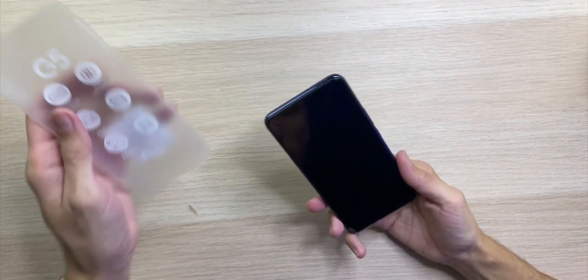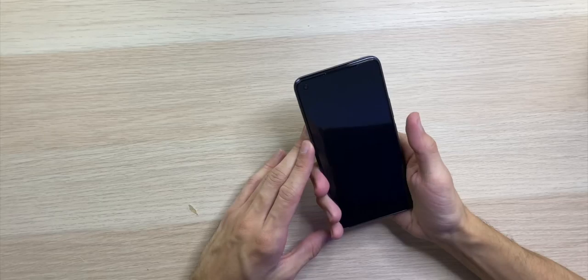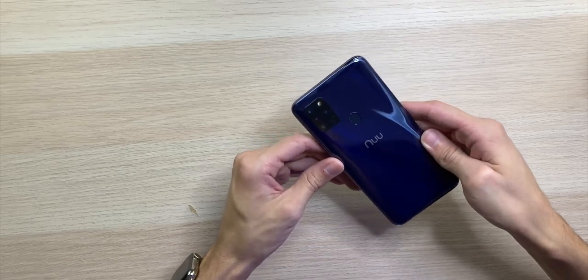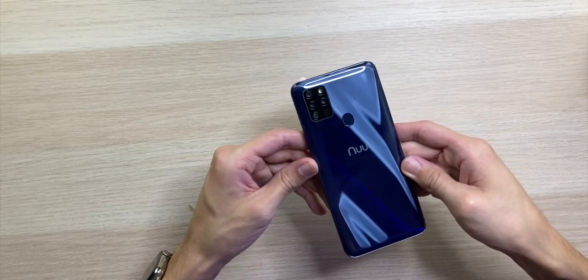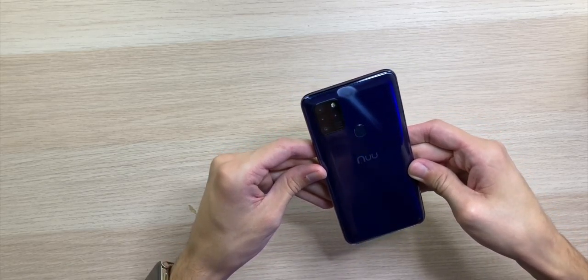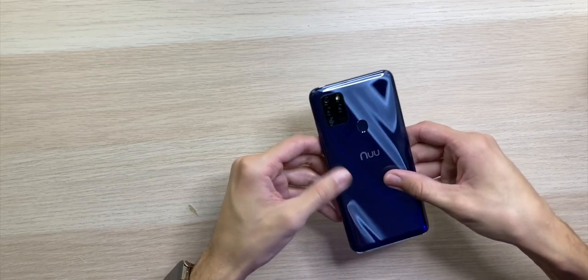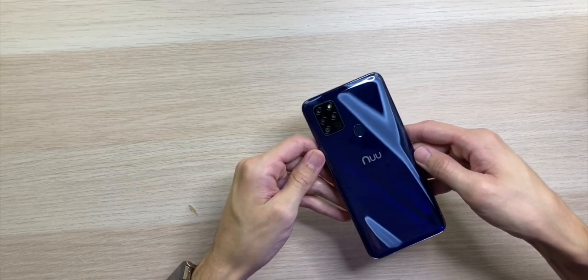Sliding the phone out, this actually looks very nice and feels so smooth in the hands. The back has a dark blue, maybe a hint of purple, shimmery finish — absolutely stunning. It's definitely a fingerprint magnet, but just look at that design. This looks so premium.